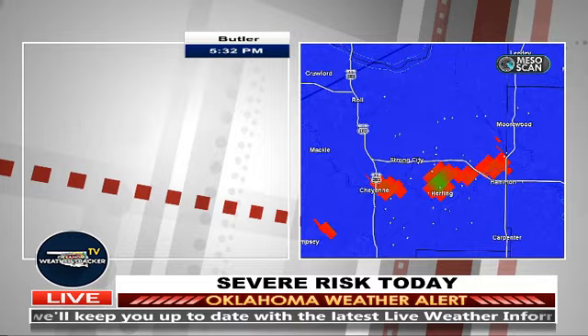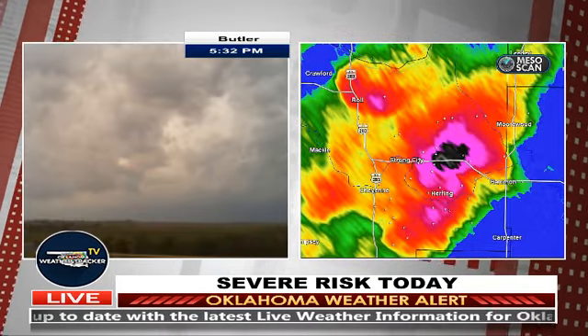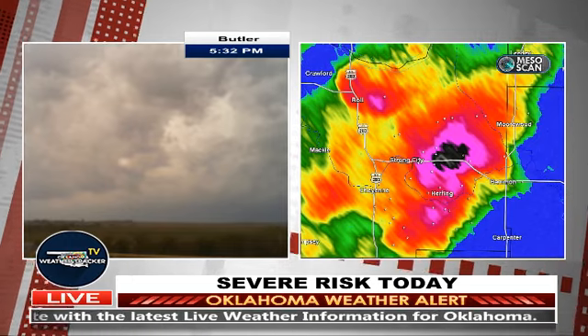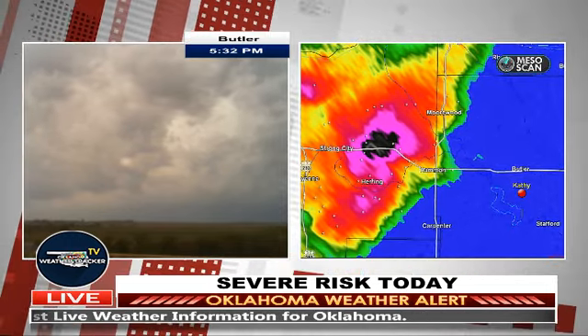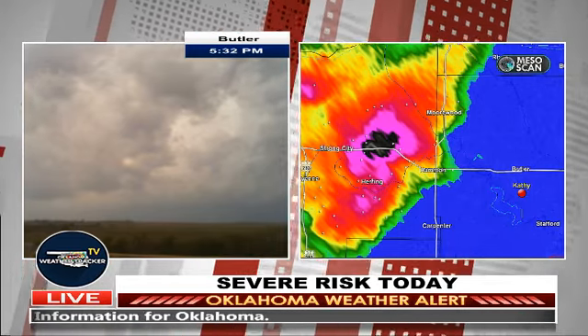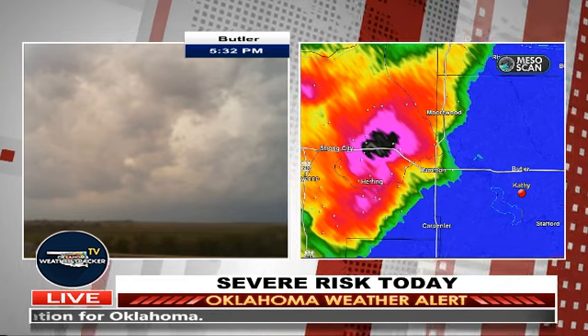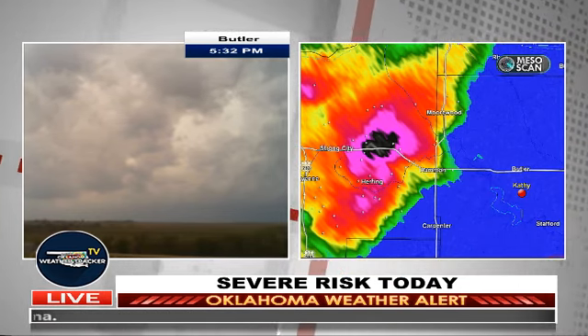Kathy reports: 'We're still looking west at the cell, south of Butler. We're now in the new severe thunderstorm warning extended until 6:15. The storm is moving northeast into the Hammond area. Rotation is increasing on radar, but so far there's no signs of a wall cloud on the ground.' We're watching this one carefully. This one really has our attention just north of Herring. Kathy, you may need to reposition to get a better vantage point — get back up towards Highway 33, approach Hammond without going into town, to get a good visual.